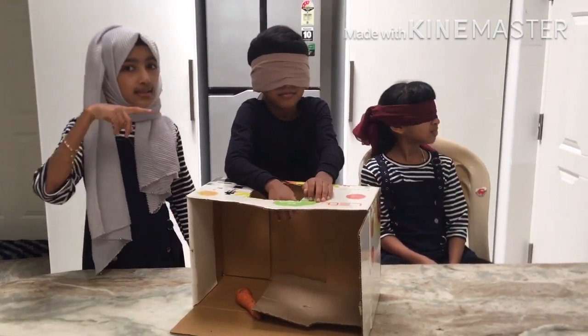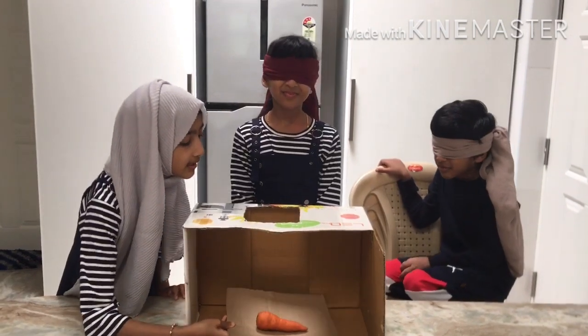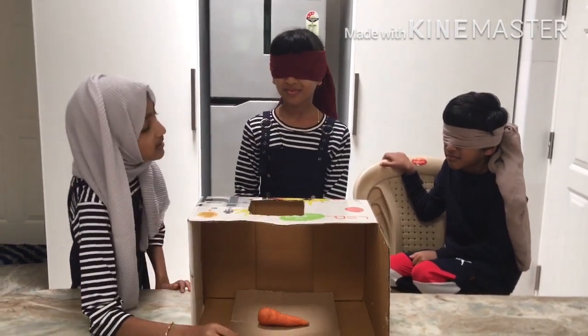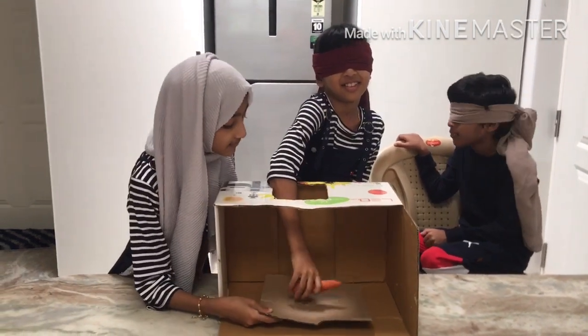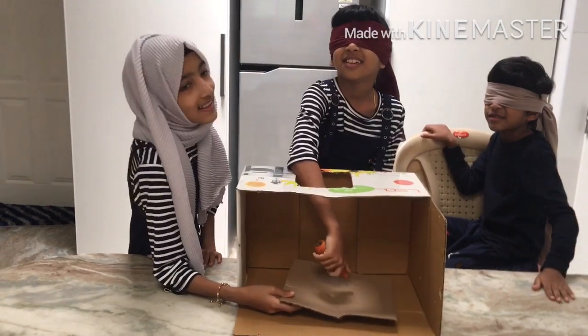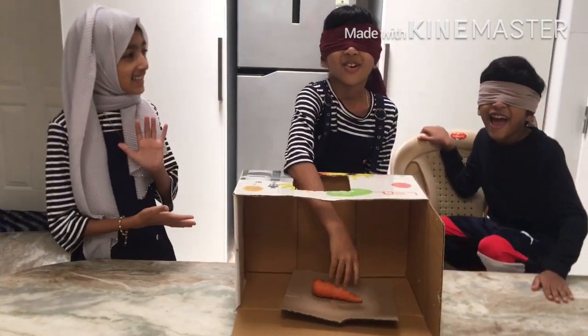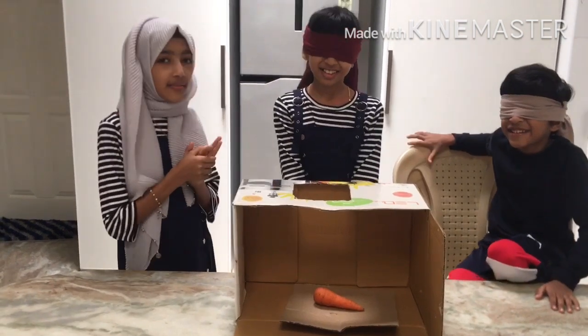Now it's Latifa's turn. Let's see what Latifa will get. You can place your hand. Oh, it's a carrot! Yes, it is. That was so easy! Now Latifa got two points.